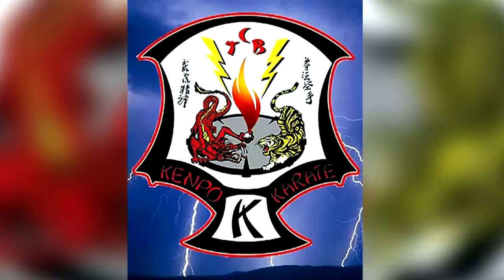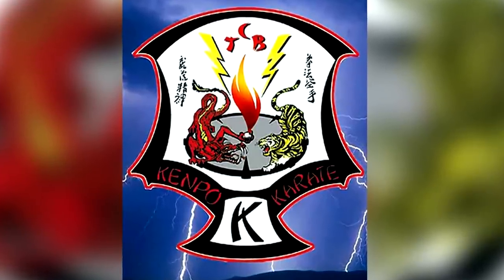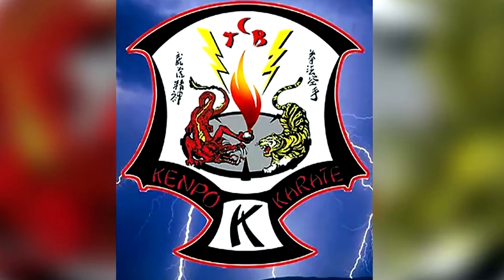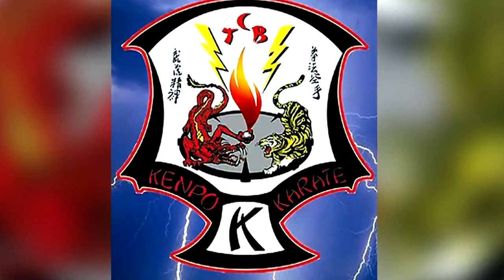The clock in the center of the patch is multidimensional, because Kenpo's a multidimensional system. We also put in the tiger and the dragon in balance — not one over the other. We felt that like yin and yang, you need balance between both tiger and dragon. So in our patch, you have balance. That's what our patch is all about.